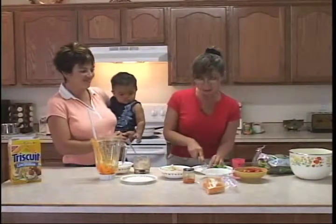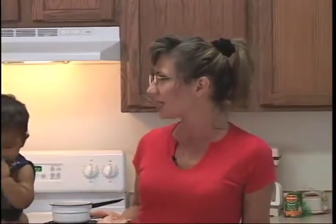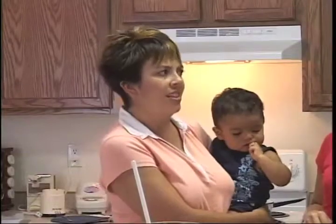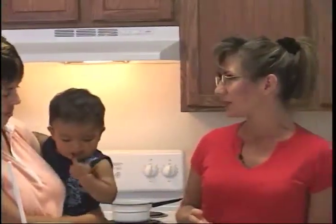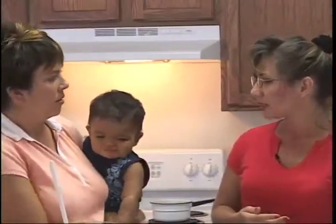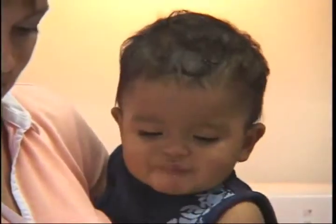There's something we call the division of responsibility. The parents are responsible for what food and when to give it to their children. And it's actually the child's responsibility as to whether they're going to eat and how much. Sometimes Isaac just eats and eats, and then sometimes he doesn't eat. When Donnie was that age, I used to get worried when she wouldn't eat, but really it's your responsibility to just prepare the food. Then it's hers to eat as much as she wants. Sometimes they go through a growth spurt and they'll eat more than others.